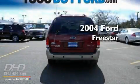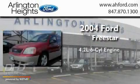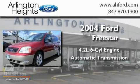This is a 2004 Ford Freestar. It has a 4.2-liter, six-cylinder engine and an automatic transmission.